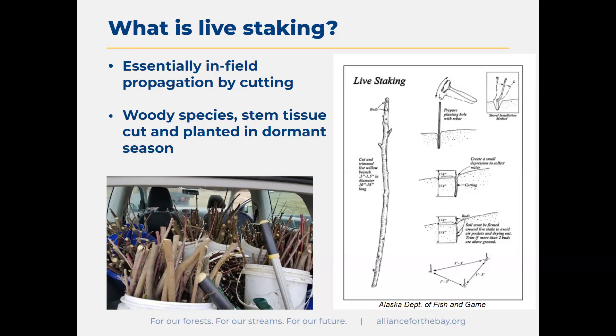Let's jump into the meat of the matter here. Live staking — what are we talking about? Basically, it's propagation by cutting with in-field installation. A lot of folks are familiar with propagation by cutting — maybe somebody gives you a cutting from a house plant, you put it in water, it starts to root, and then you plant it. This is basically that, but we're skipping the vase of water and putting them right into the ground. This doesn't work for all species. We're focusing on woody species, cutting that hard stem tissue during the dormant season.